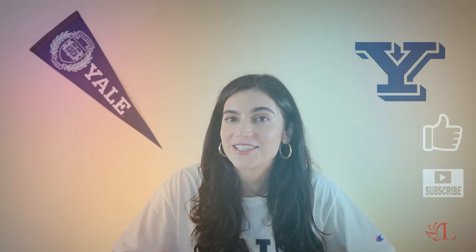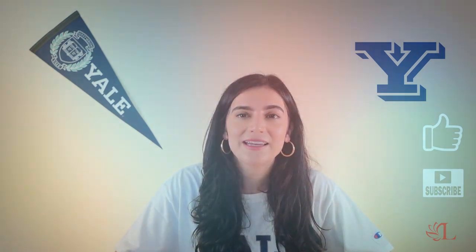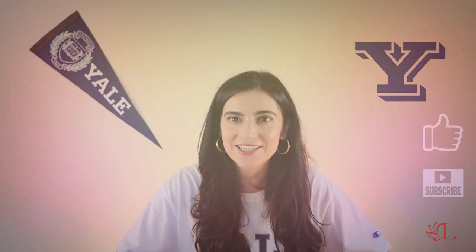Your answer to any of these three questions should be very personal — it should show self-awareness and self-reflection, and it should match with everything else so you create one holistic application for Yale University to consider you as a student. We hope this video is helpful. If you have any other questions about the Yale supplements, please comment down below, subscribe to our channel for more application tips, and we hope to see you back here soon on Lotus Premier Education. Bye guys.